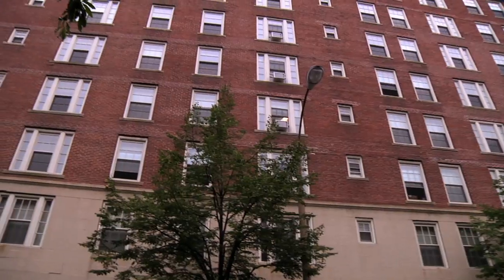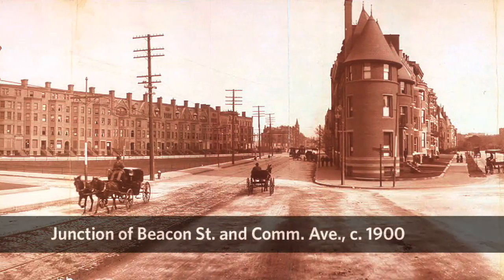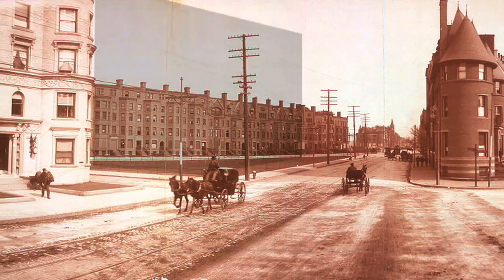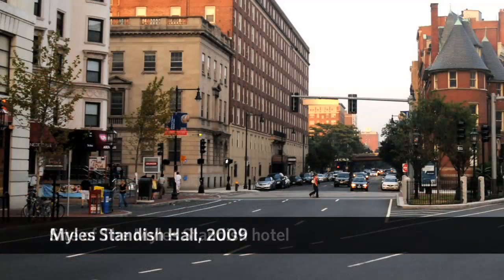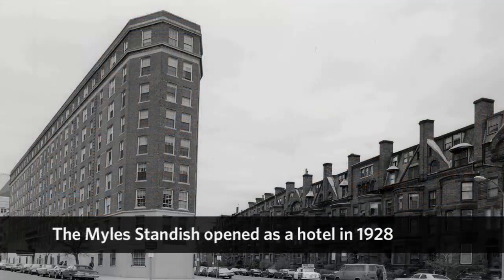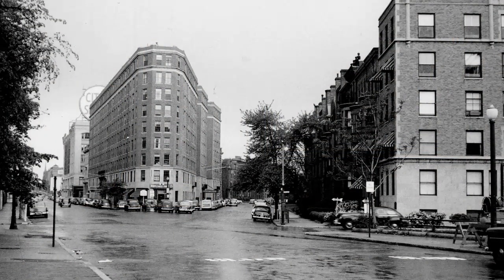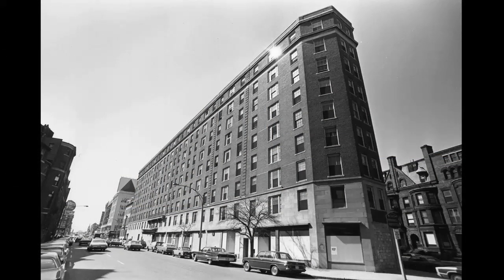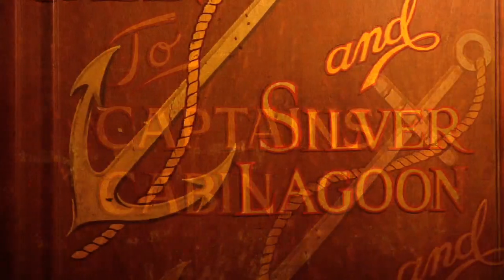When you pull off of Star Road Drive today, the very first building you see is this triangular building, Milestandish Hall. The original designers of the Milestandish Hotel were trying to commemorate the 300th anniversary of the Pilgrims' Landing at Plymouth Rock. So you had this point of the building pointing towards downtown Boston that resembled the bow of a ship, with themes throughout the hotel such as the Captain's Cabin and the Silver Lagoon.